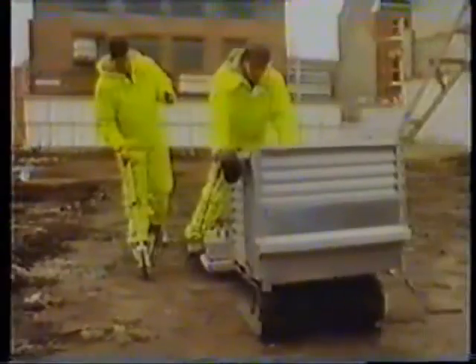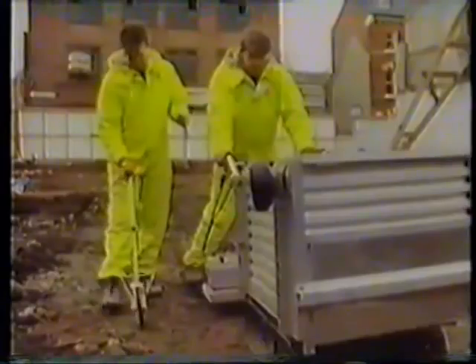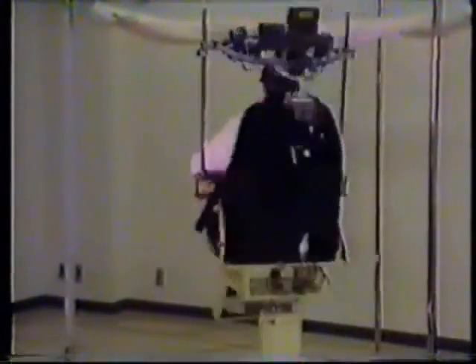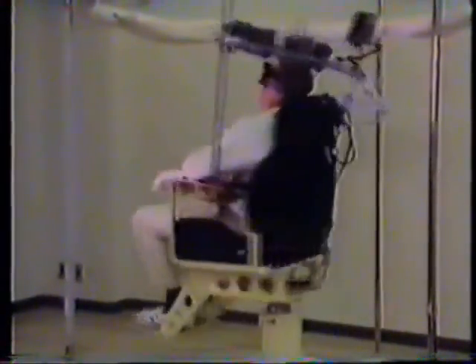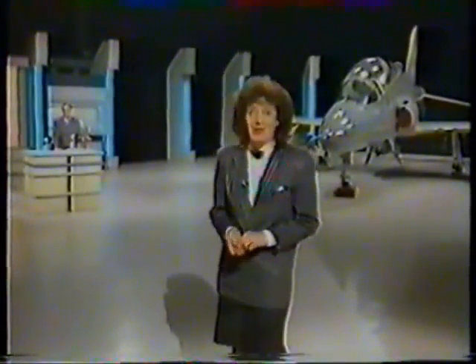Good evening and welcome live to our Tomorrow's World studio. Tonight: how this machine is uncovering the ancient history of York; Peter reports from Science City on Japan's plans for space; and how by 2020 having heart surgery could become as quick and simple as a visit to the dentist. First, we'll go back to Peter and see how his egg is coming along.